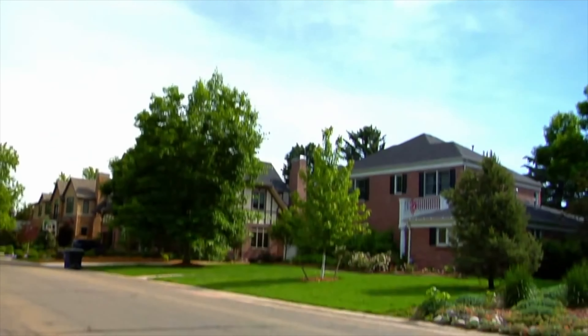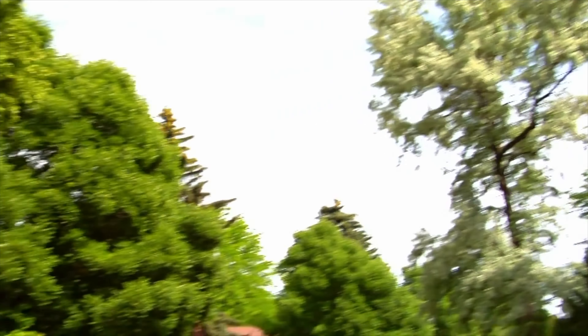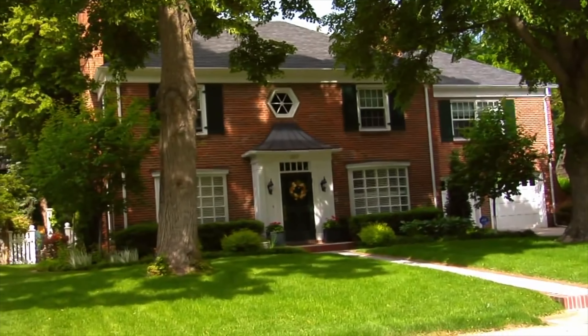Most of the original homes here are two-story homes ranging in styles from Georgian, like mine, to Tudor, to Colonial, and more. The homes in this area are exclusively custom, single-family, detached homes.